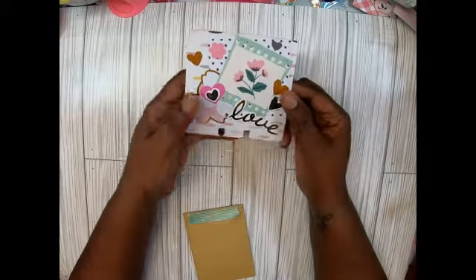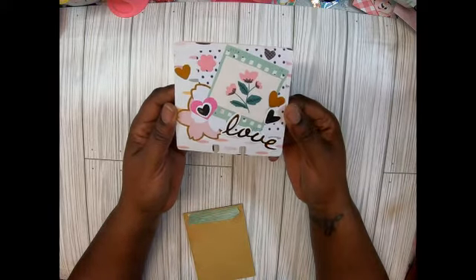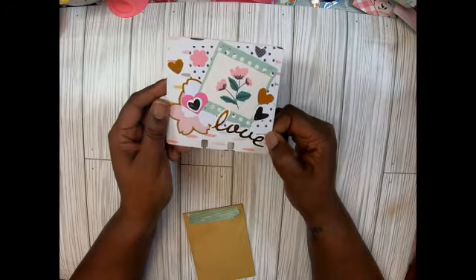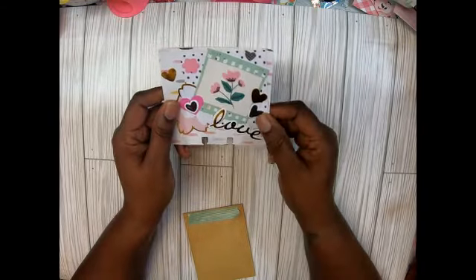Oh my gosh, this is so cute! Something's in here — look at this, memory decks! So cute, I love the gold around it absolutely. I love it. The word 'love' — so cute. Look, is this Maggie Holmes? It seems like I've seen this flower, it might be.